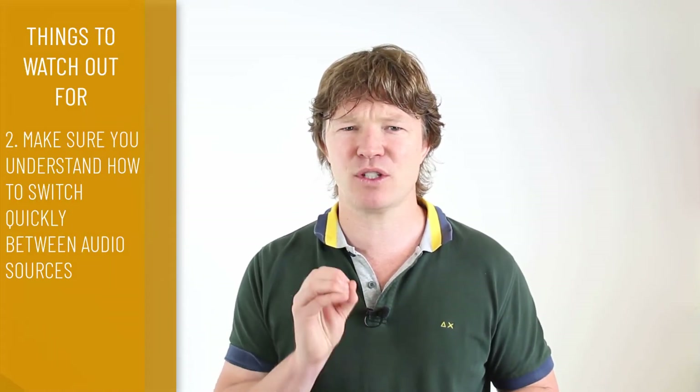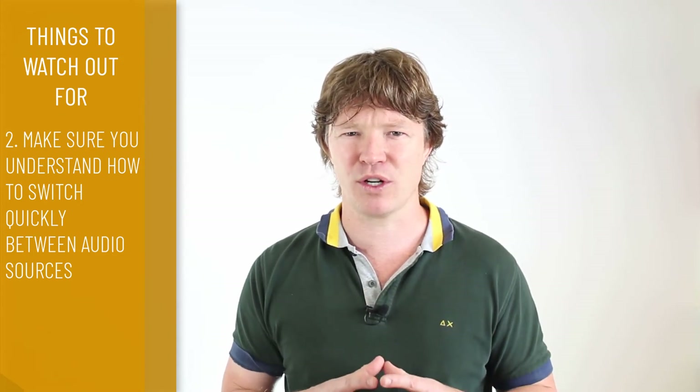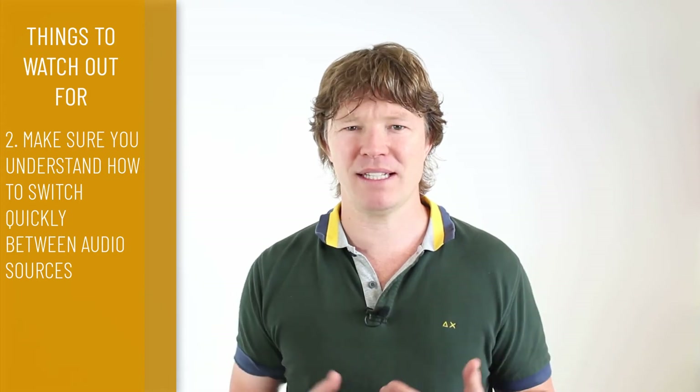Point number two to watch out for: make sure you understand how to switch quickly between audio sources. People often have the wrong default audio setting and it may take them five minutes to fix it, holding up the meeting and making them look unprepared. Try to understand quickly how to move between different audio sources — sometimes people share their laptop with their kids or someone changes settings. The most common problems with these meetings are audio or video issues, so super important to understand these technical things.